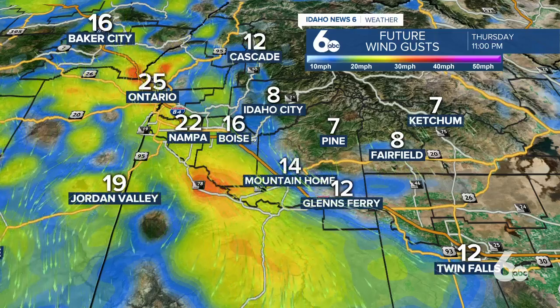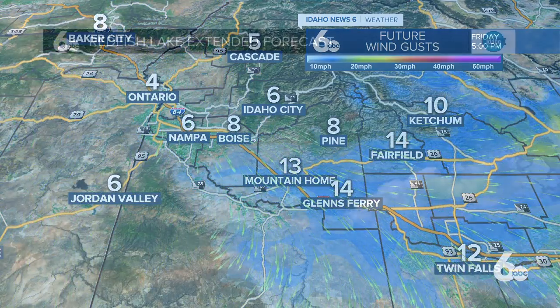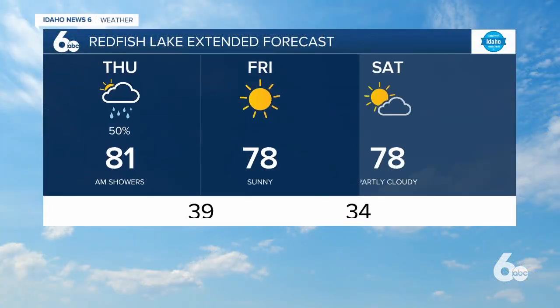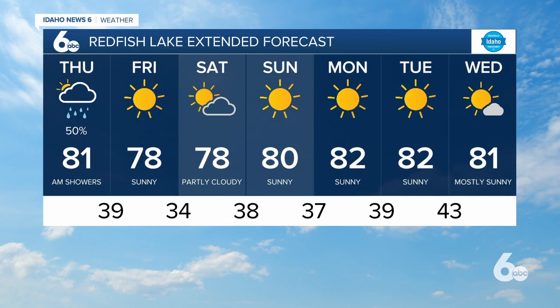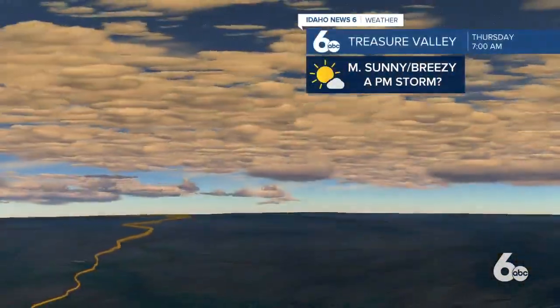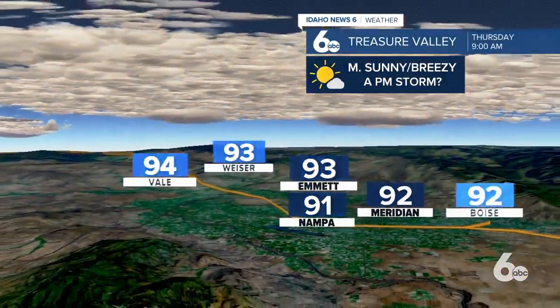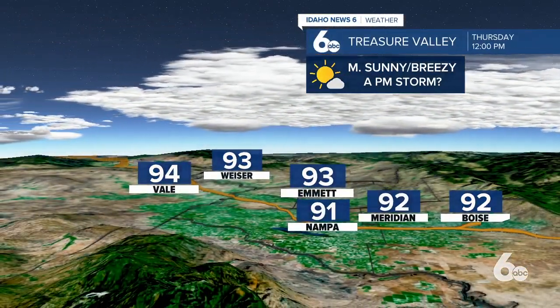As that front comes through, we're looking at maybe 9 to 11 o'clock tonight when the wind will really start whipping. In the Treasure Valley, gusts anywhere from 20 to 30 miles per hour, dying down overnight. I do think we're still in for a breezy Friday. But the good news is, in the mountains especially, we have some very comfortable conditions. Last weekend in Stanley it was in the 90s — instead, we're looking at upper 70s to right around 80 for Redfish Lake this weekend, so it should be a little more comfortable than last weekend.